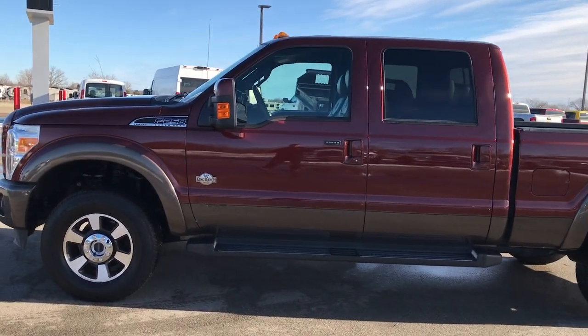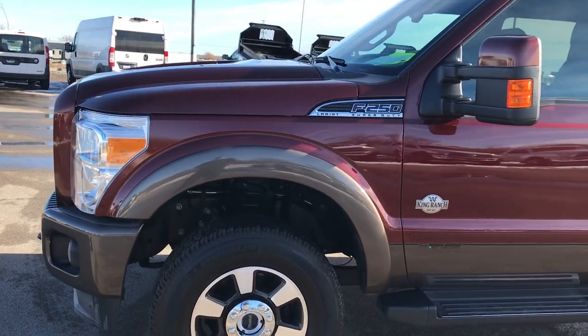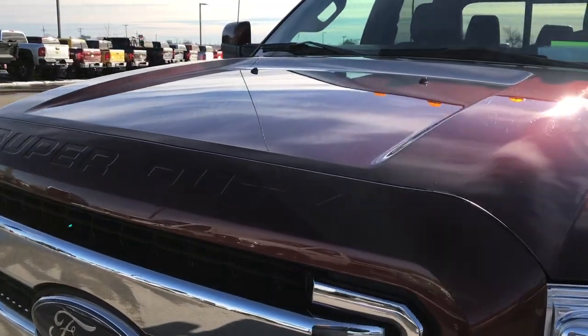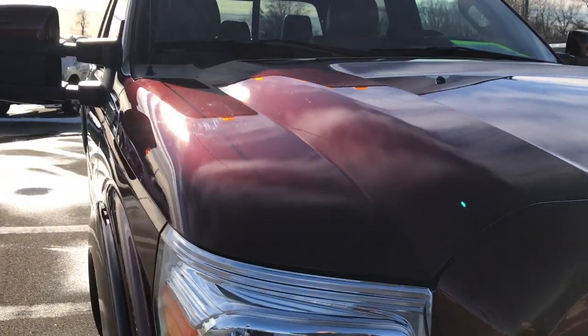This is talk number 9329. We are here at Summit Automotive in Fond du Lac, Wisconsin, your new and used heavy duty truck headquarters. Today we are checking out this super clean 2016 Ford F-250 Crew Cab Short Box.